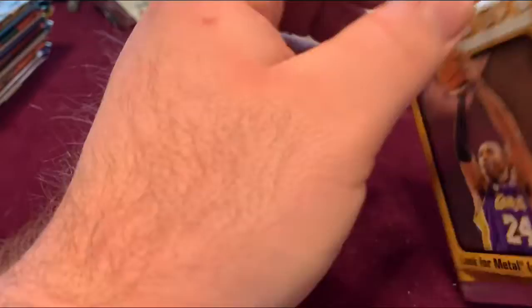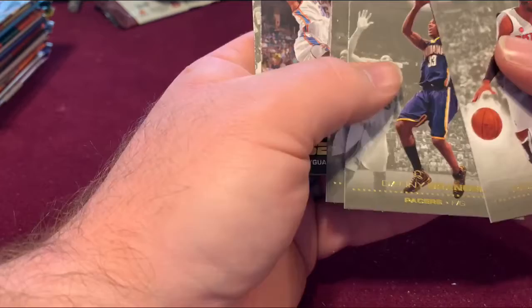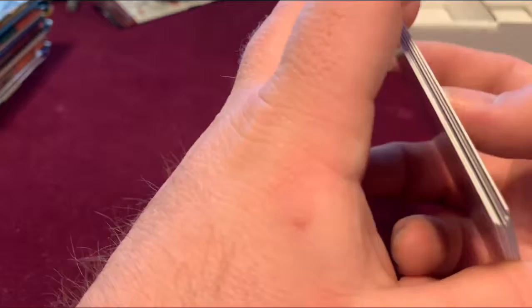All right, 0809 Skybox. We're looking for a metal insert — let's see if we have any luck with that. Richard Hamilton, Danny Granger, Allen Iverson, Kevin Durant close up. Got a little sticking going on. David West, Michael Finley.